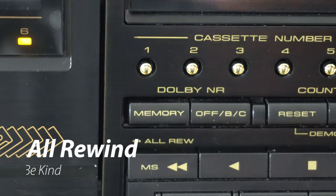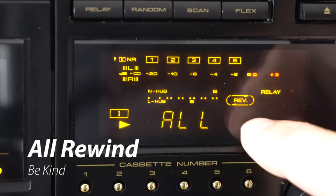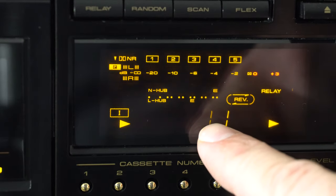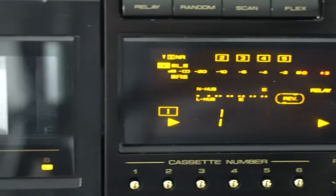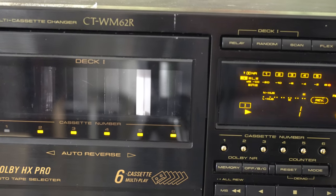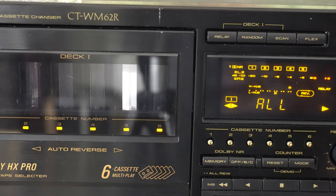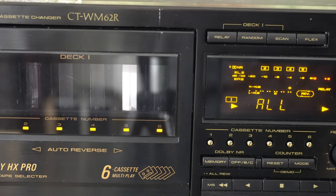Another cool feature activated when you double-click this button is the All Rewind feature. So if you need to rewind six cassettes to get ready for that road trip, just put them in the machine and let it do the work. You can still listen to a cassette on the other deck while it rewinds. It finishes rewinding tape one, then loads tape two and rewinds it, and so forth until they're all rewound.